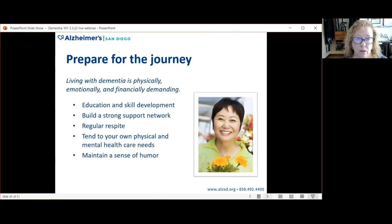Preparing for the journey means recognizing that living with dementia is demanding physically, emotionally, and financially. Take a deep breath and begin looking at what needs to be done. Build your education and skill development — become more knowledgeable and acquire the skills needed to live with the disease or to live as a care partner to someone with the disease.